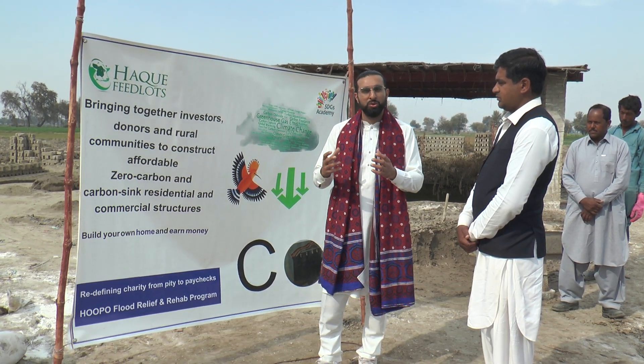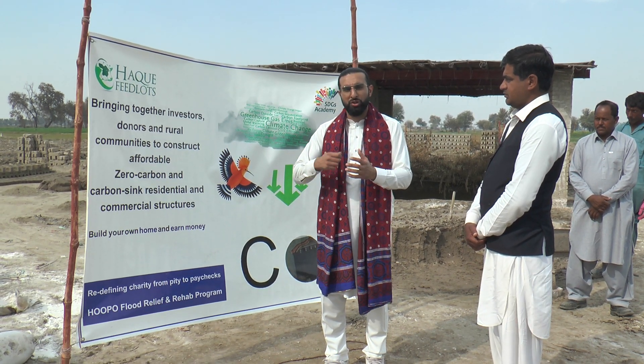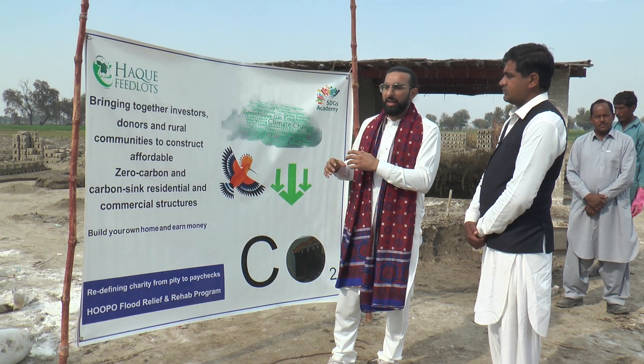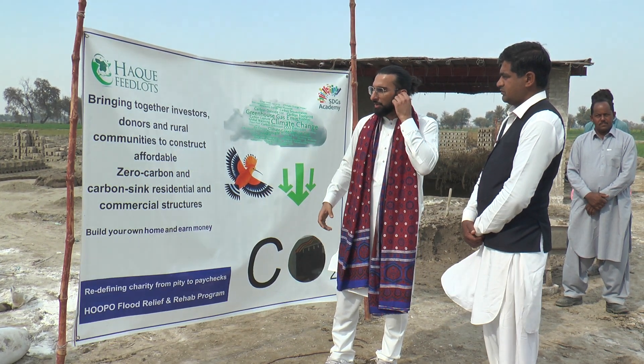Cement bricks, in old times, when you're making the cement, there is a carbon emission there. And then also when you're fermenting and formalizing the brick and putting it up into the houses, that's another carbon emission that's taking place.